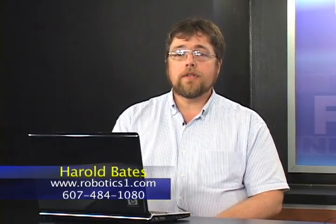Hi, I'm Harold Bates from RoboticsOne, and I'd like to tell you how virtual computing can save you real money. What is virtual computing? It's software that acts like hardware. It is entire servers or computers that are just big files and can easily be transferred from one computer to another and then turned on.